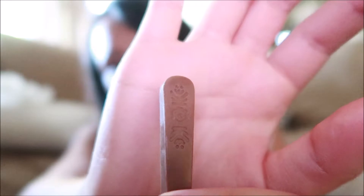It tastes like normal chocolate. I like this design right here — cute. I actually bought two boxes because one of them I'm going to give to someone special.